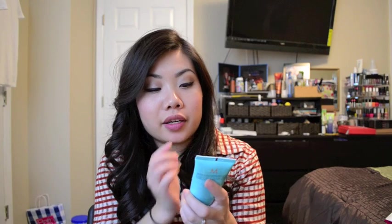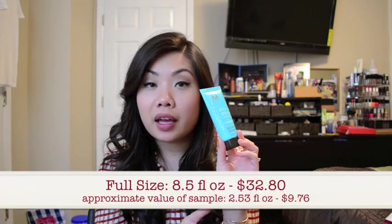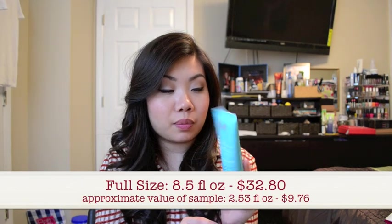The next product is from Moroccan Oil. They've featured Moroccan Oil in many test tubes, so I actually have quite a few Moroccan Oil products now. This is their Intense Hydrating Mask, and I love hair masks. I think this will definitely be a great thing to have now that the weather's getting colder. This is 2.53 fluid ounces — full size is 8.5 ounces for $32.80, so this is a really great deluxe sample size. You'll definitely get quite a few uses out of it.